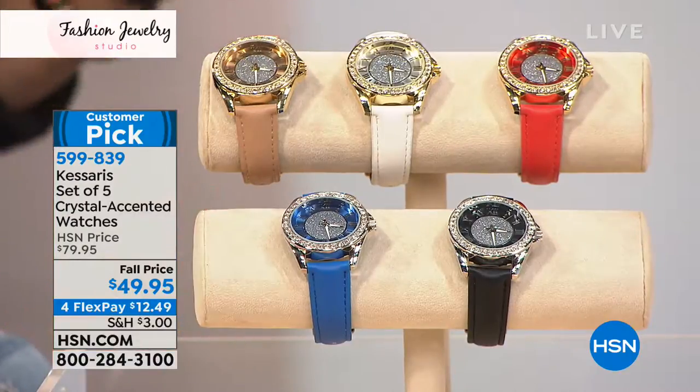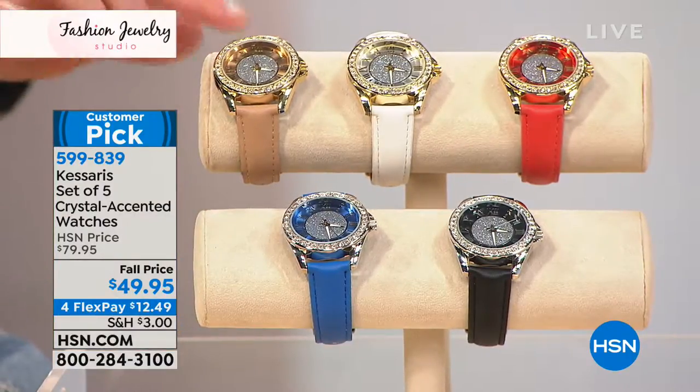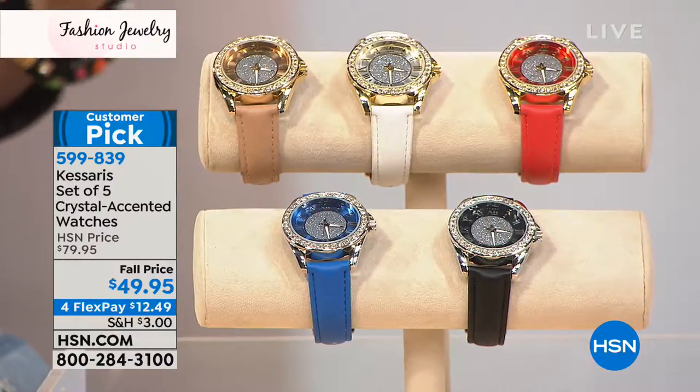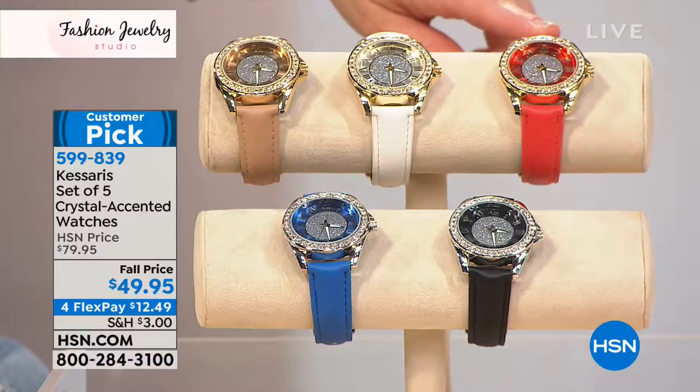I love having the blue just to throw on with some denim. I love having that neutral because it's such a rich, luxe look that you can really wear to a holiday party. I love having the pop of color as well.